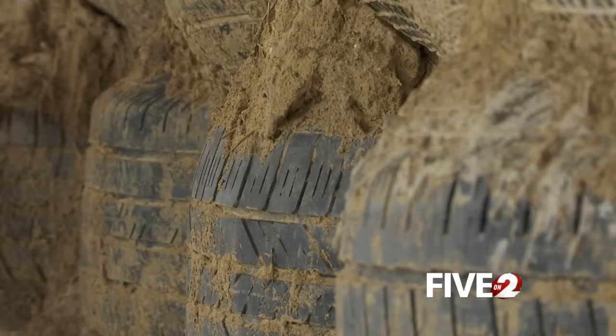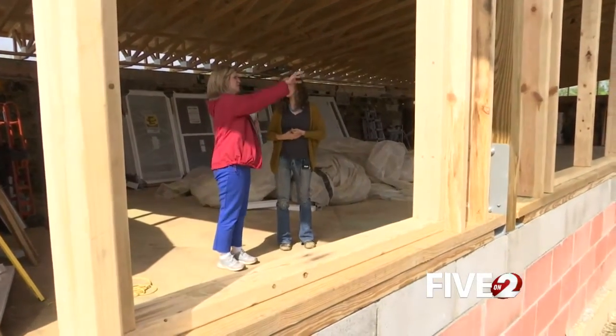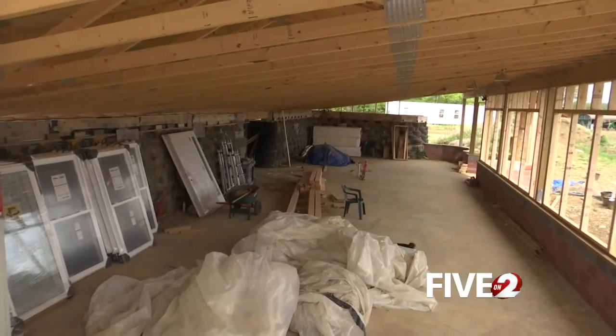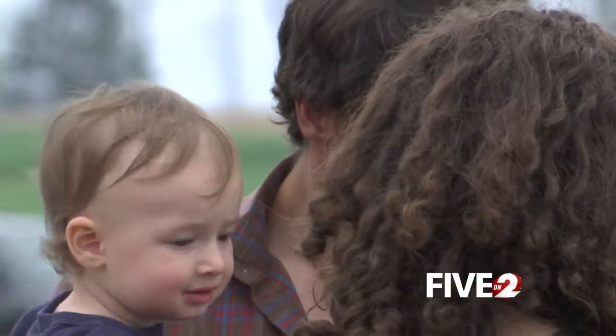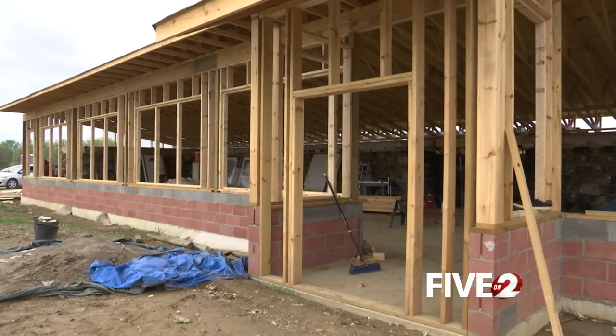Piece by piece, this house is starting to look more like a home. The Craigs are hoping to be move-in ready before the fall, with great stories to share with their two boys. I'm meteorologist Tara Hastings, 2 News Working For You.